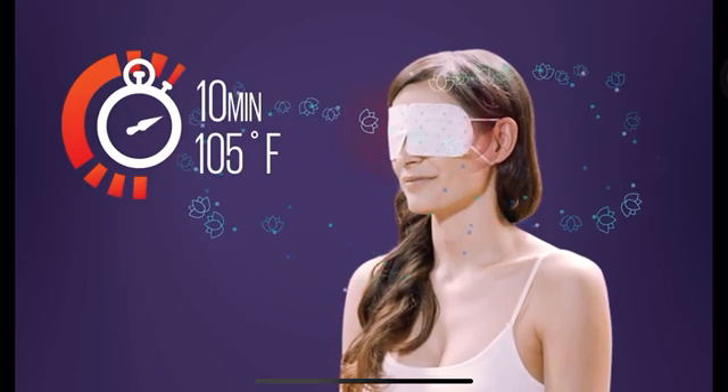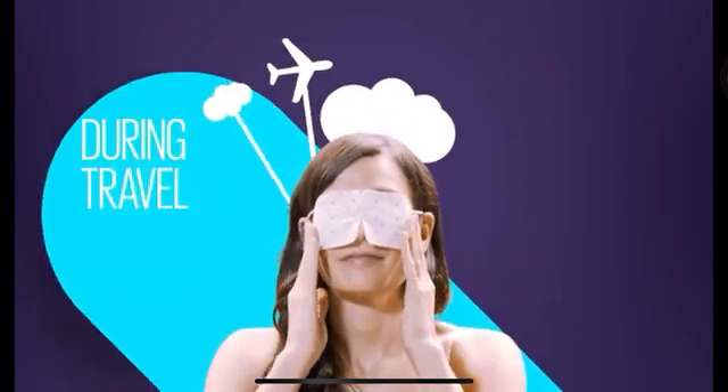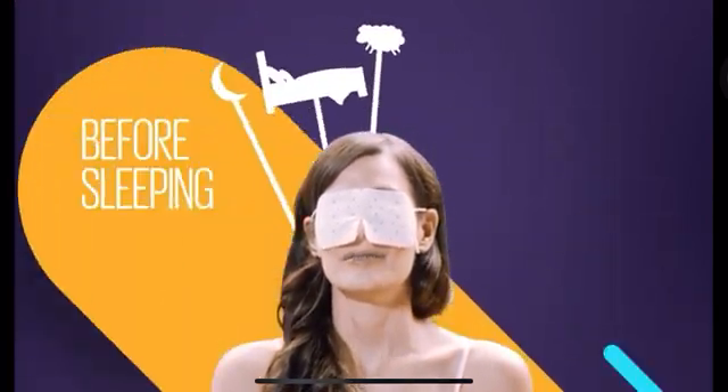This steam eases tension around the eyes while the delightful scents provide additional relief. The steam eye mask is effective and convenient. Use it while you travel, at work, or right before bed.